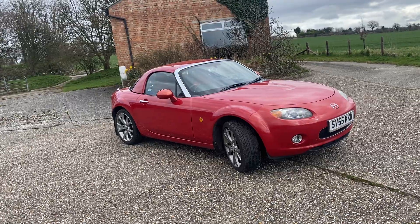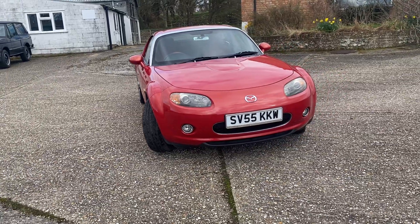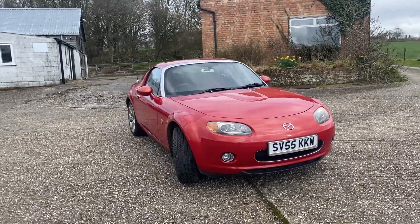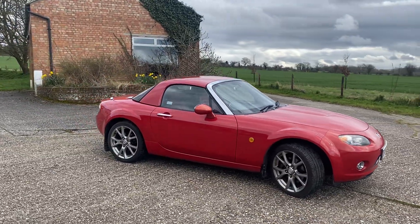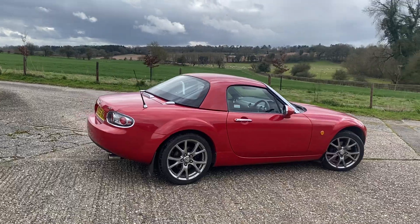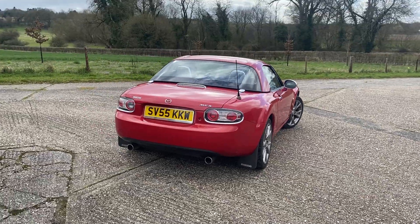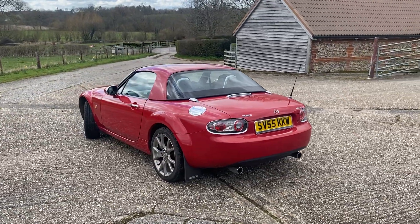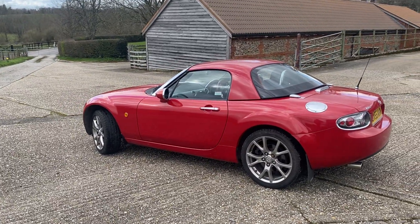They based the launch edition on the sport model, which was the top of the range in the MX-5. They also did one called the SE which was a slightly lesser version than the sport. So it's got the two-litre engine, which is the engine to have in these MX-5 Mark Threes — they have 158 brake horsepower and quite legendary performance. Not necessarily just from sheer top end; I mean they're not a slow car, but you're not going to be racing Ferraris in these.